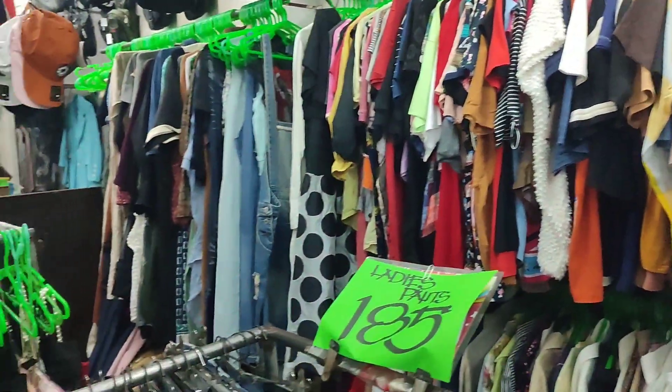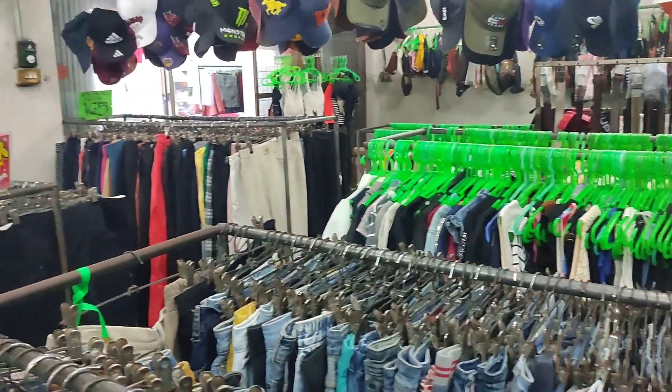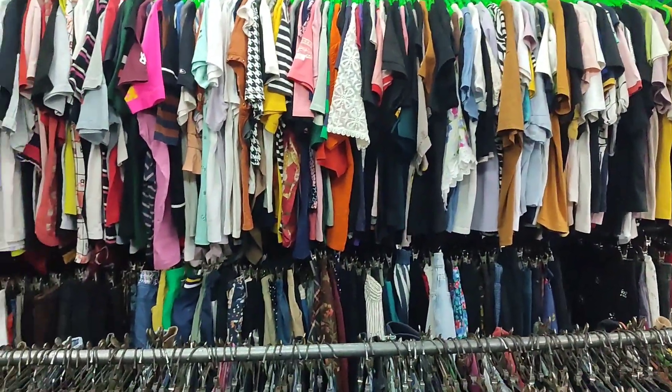Hi guys, welcome to another day of ukay-ukay shopping. I'm here again at the ukay-ukay today and I'm looking for items that I can flip online for profit. Here's my first ukay stop.